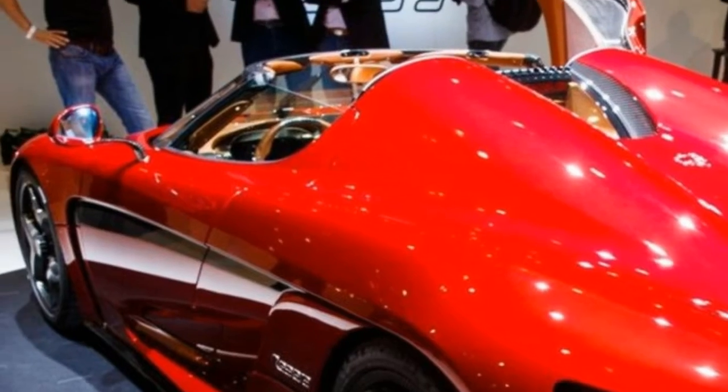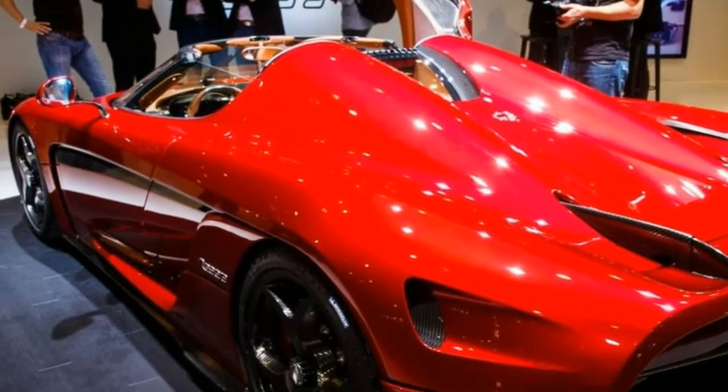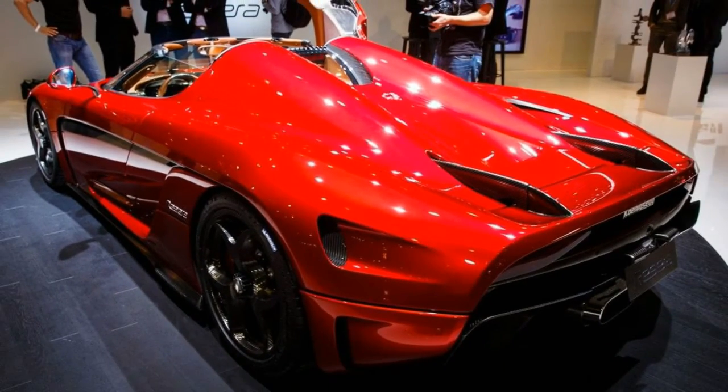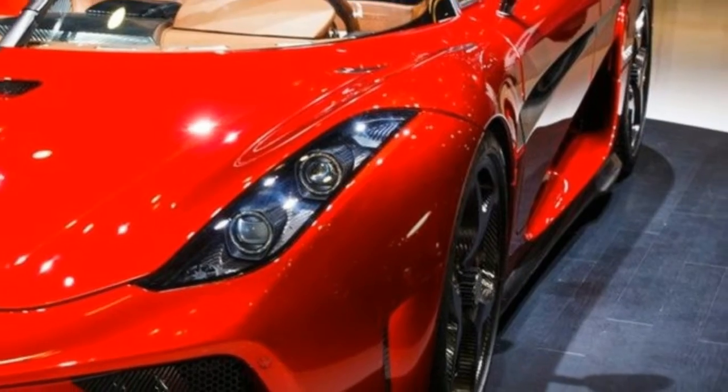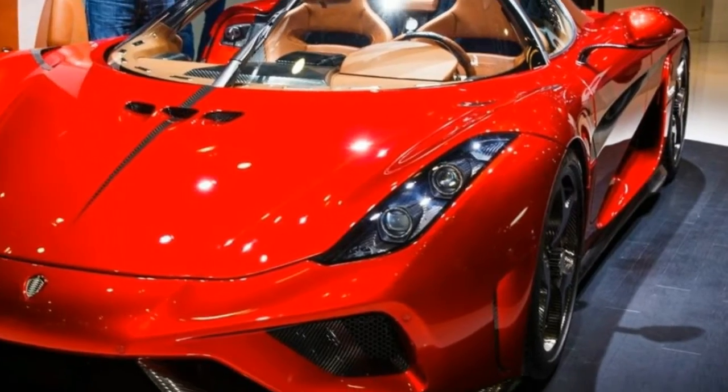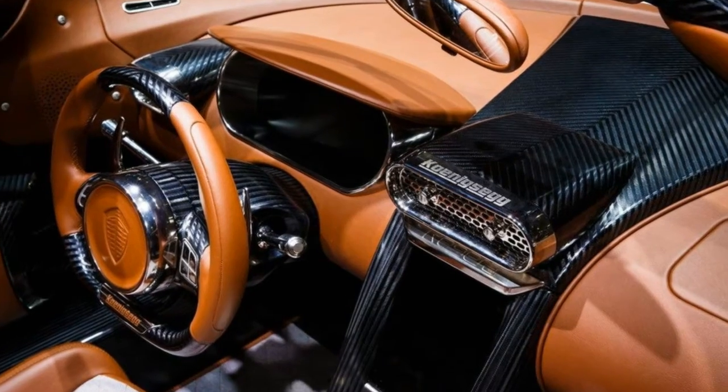Despite this difference, the Regera's stats aren't quite as monstrous at low speeds — 62 miles per hour takes 2.8 seconds compared to the Chiron's 2.5 second sprint. But the low weight and excess power allow the Swede to catch up and pass Bugatti's finest at the high end.